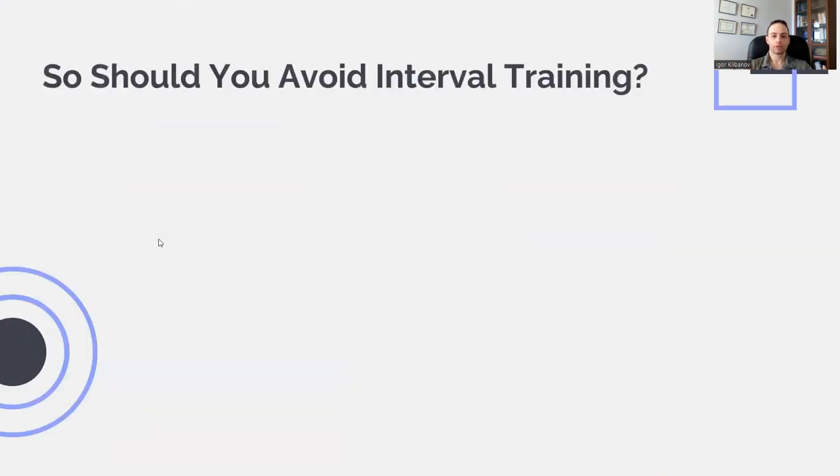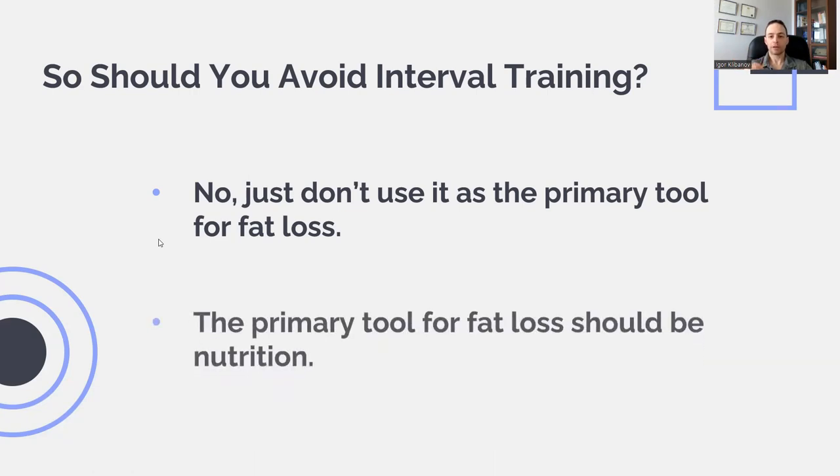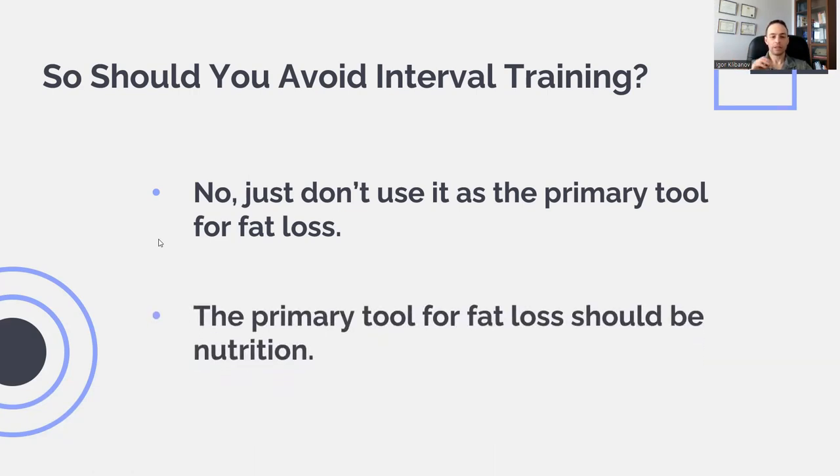So does that mean you should avoid interval training? No — interval training is a very beneficial tool. Just don't use it as the primary tool for fat loss. It's a fantastic tool for endurance, for combating boredom, and for overall cardiovascular health. Just don't use it as the primary tool for fat loss. The primary tool for fat loss should be nutrition. As the saying goes, you cannot out-exercise a bad diet.